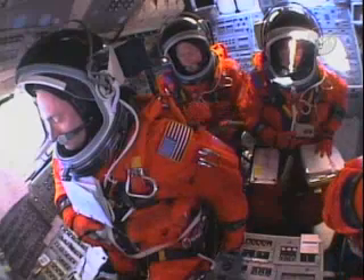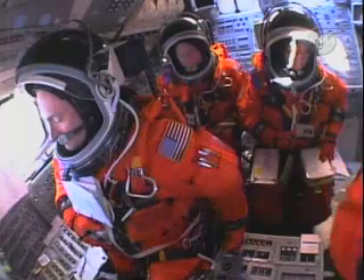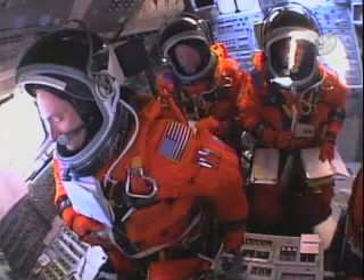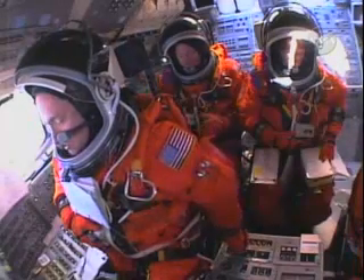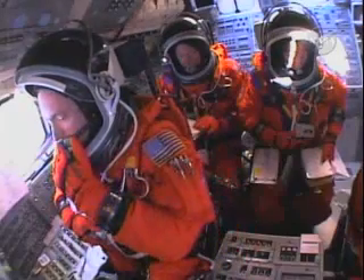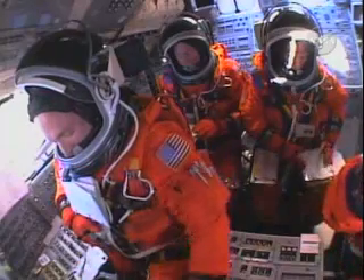TLT, go ahead. Clear caution and warning memory. Verify no unexpected errors. TLT, it works. OTC, TLT, caution and memory clear. No unexpected errors. OTC, copy.